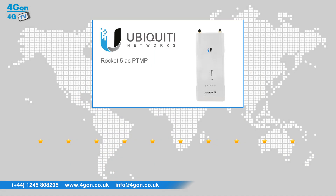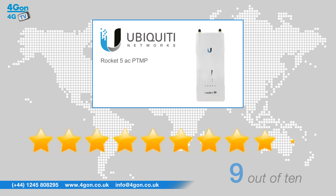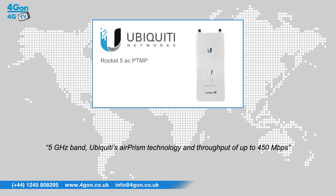After reviewing the Ubiquiti Rocket 5 AC PTMP, we've given it a 4G on rating of 9 out of 10. With operation in the worldwide free 5GHz band, Ubiquiti's Air Prism technology and throughput of up to 450 Mbps, the Rocket 5 AC PTMP is a cost effective and high performing Air Max AC radio.